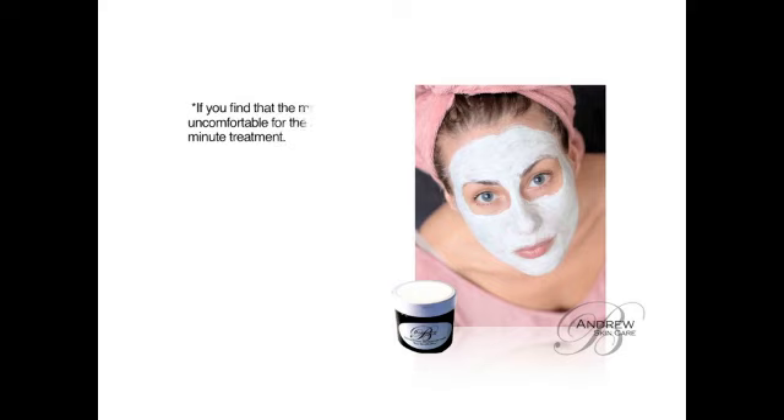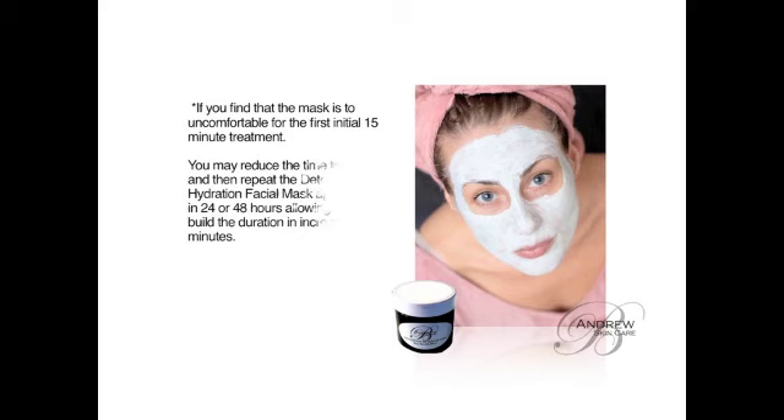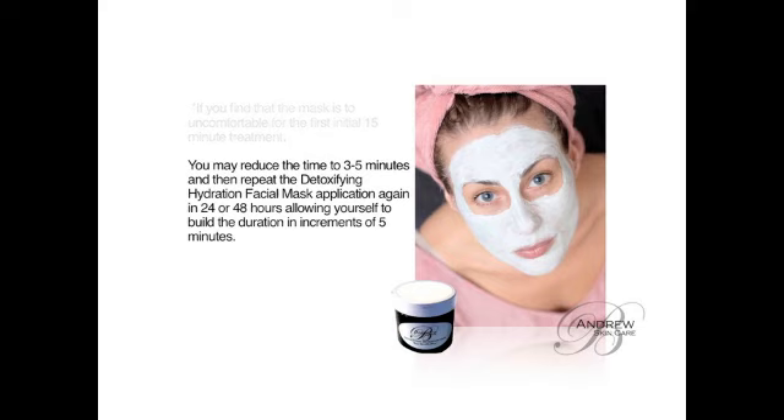If you find that the mask is too uncomfortable for the first initial 15-minute treatment, you may reduce the time to 3 to 5 minutes and then repeat the Detoxifying Hydration Facial Mask application again in 24 or 48 hours, allowing yourself to build the duration in increments of 5 minutes. This will allow you to increase the detoxification process.